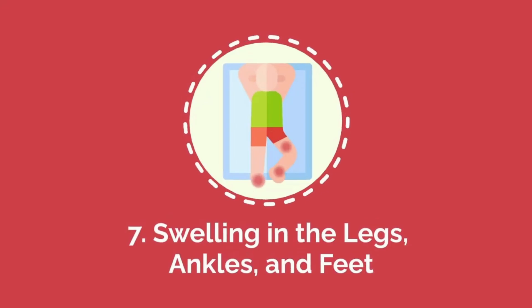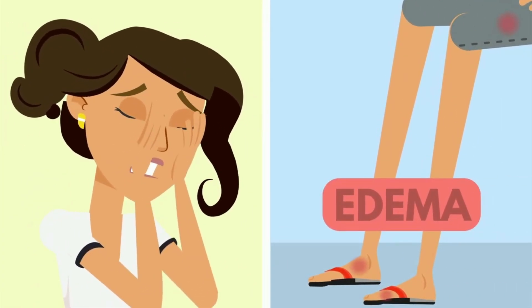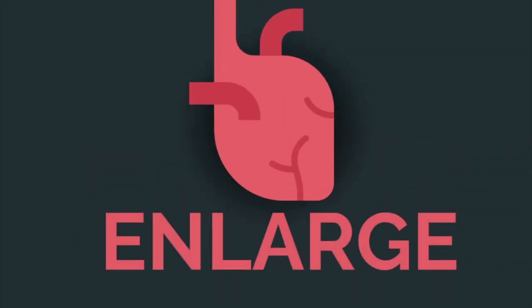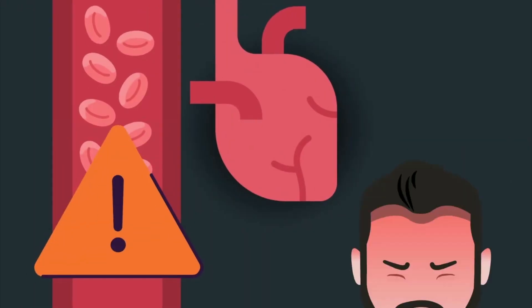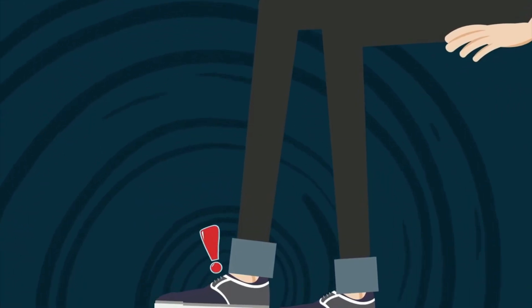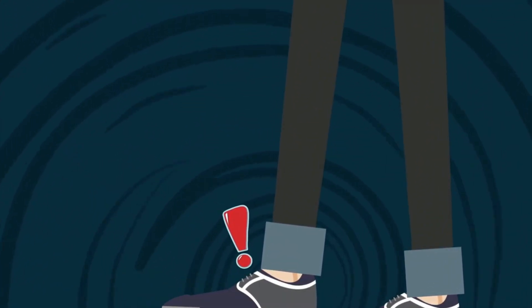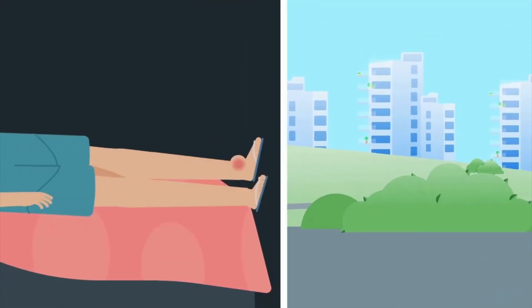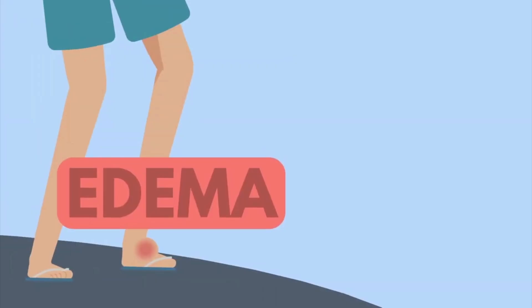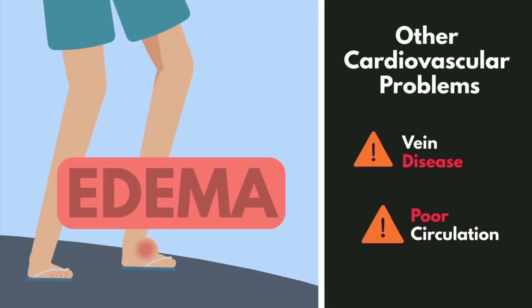Number seven: swelling in the legs, ankles, and feet. Swelling in the legs, ankles, and feet, also known as edema, is a common sign of heart failure. When the heart is weak or enlarged, it cannot effectively pump blood, causing fluid to accumulate in the lower extremities due to gravity. This swelling may make shoes feel tighter or cause puffiness in the ankles, particularly by the end of the day. The condition can worsen when standing for long periods and may improve when lying down or elevating the legs. Edema can also be associated with vein disease or poor circulation.